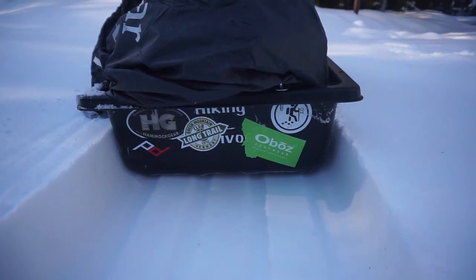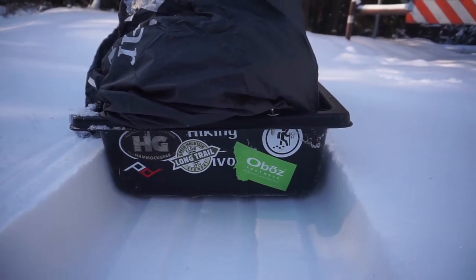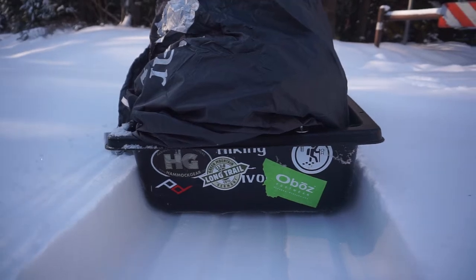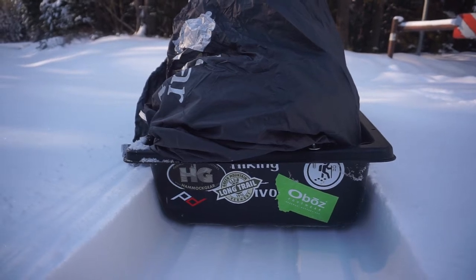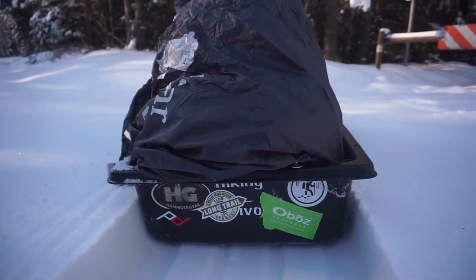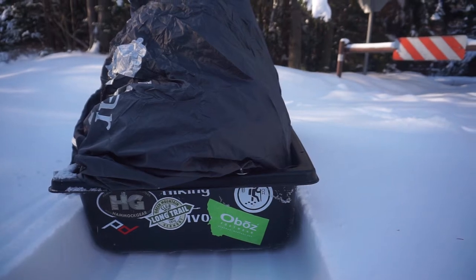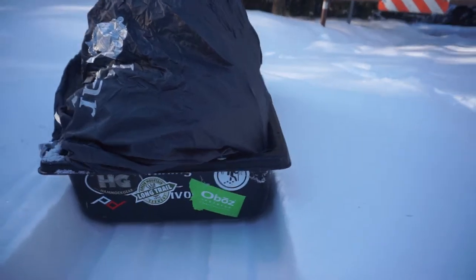Sporting some bumper stickers on the old Polk — got Hammock Gear, Long Trail, and an Oboes sticker that got stuck on there. And Peak Design — I use that for my camera mount on my shoulder strap and tripod. That one looks like it's going to be peeling off already. The Oboes is holding up, Long Trail's holding up, all of them but that one. Peak Design makes great products but you gotta step up your sticker game.